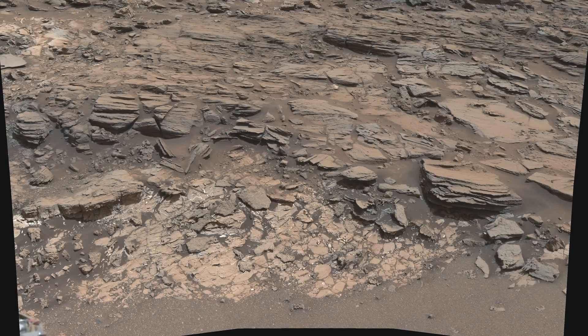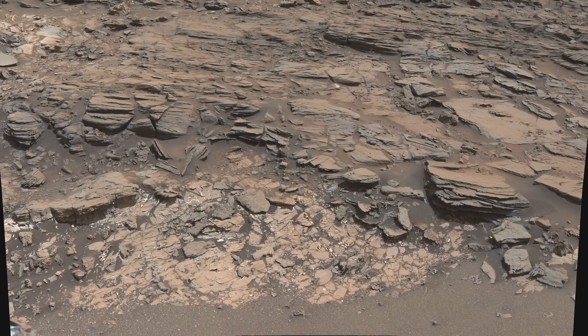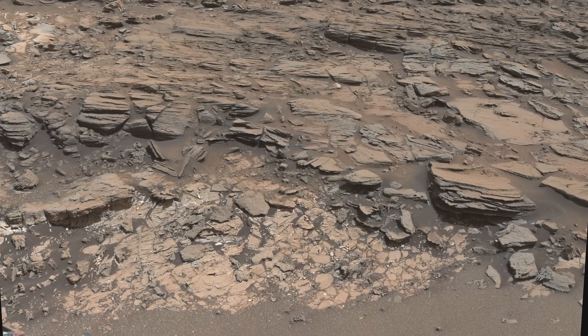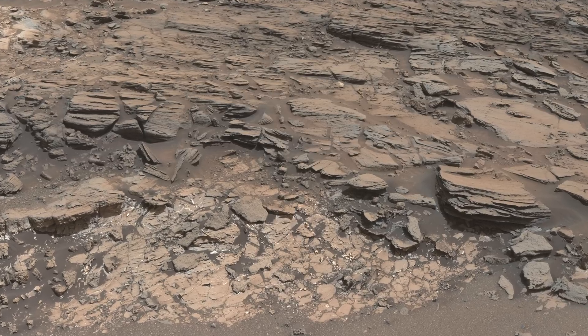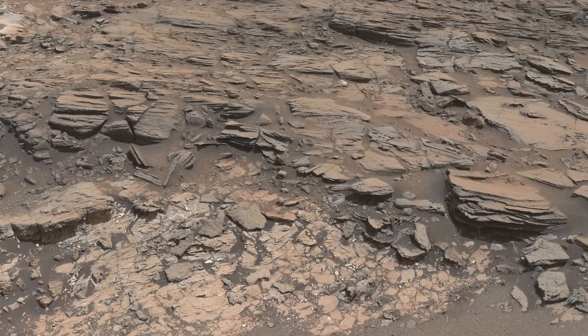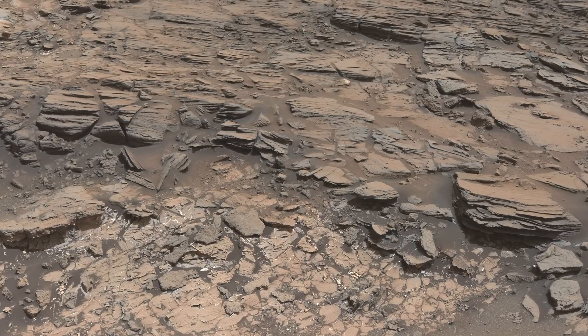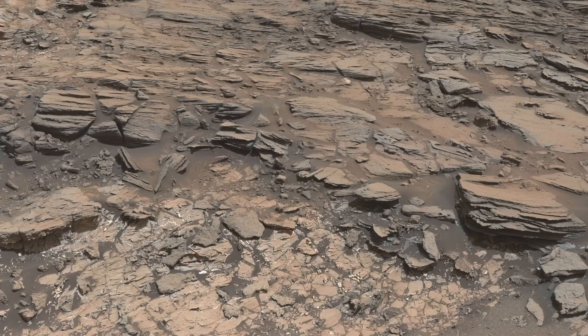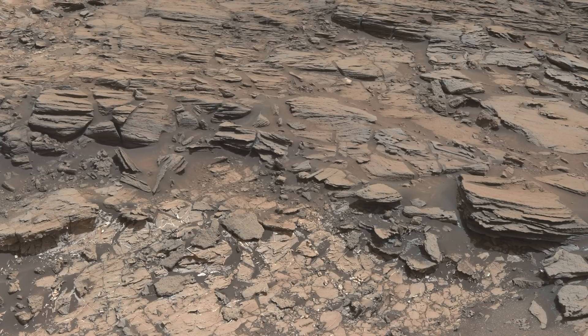On its way through, Curiosity observes what scientists are calling the Stimson Unit. These dark areas of finely bedded sedimentary rock are found throughout Gale Crater and make up the Stimson Unit. Here, the lighter colored mudstone is intersecting below the Stimson Unit, leading the team to conclude that the mudstone was created first and then a large body of water deposited minerals that make up the Stimson Unit.